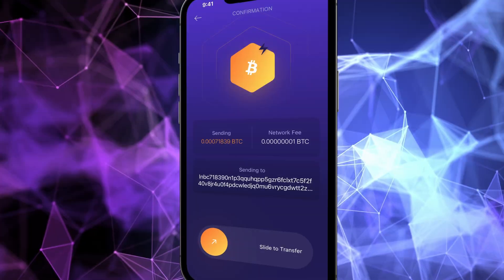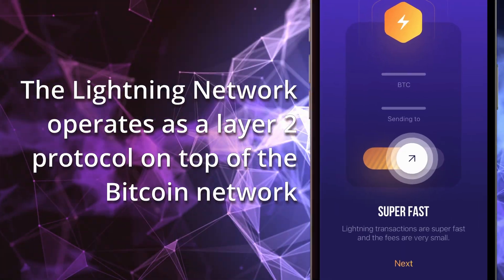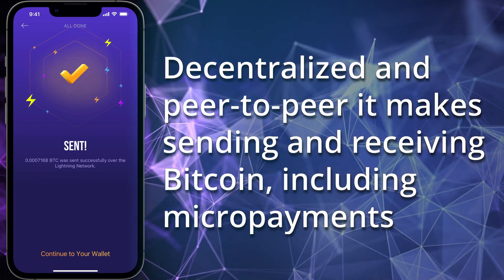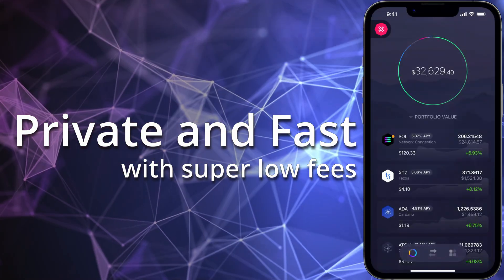Lightning has arrived in Exodus Mobile. The Lightning network operates as a layer 2 protocol on top of the Bitcoin network. Decentralized and peer-to-peer, it makes sending and receiving Bitcoin, including micropayments, private and fast, with super low fees.